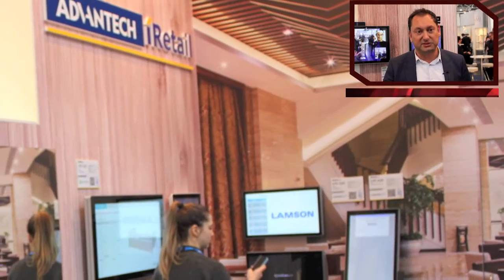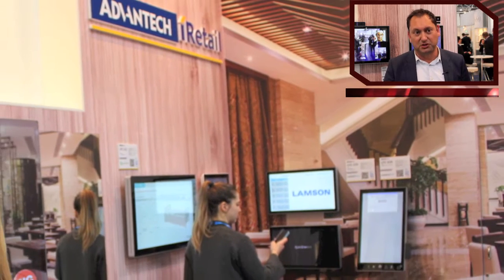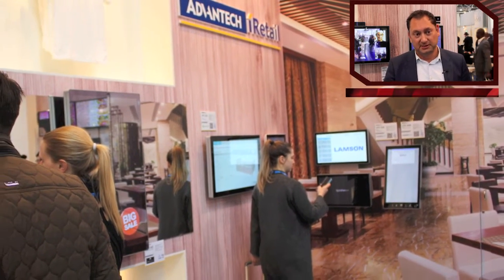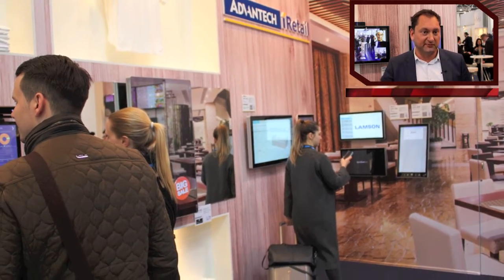Wayfinding is quite important for large shopping malls or in healthcare — in hospitals where the areas are quite big and you need to find your way. At the moment it's all static signs, but in the future it will be more dynamic. You'll see a display in front of you, say where you want to go, scan it or use your mobile phone to get the route — for instance, to find your way in a hospital.